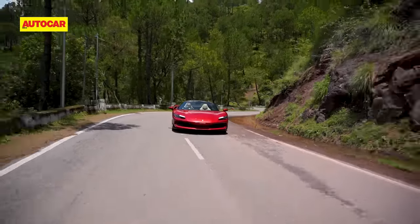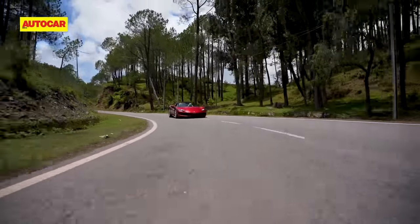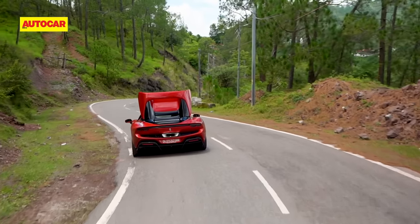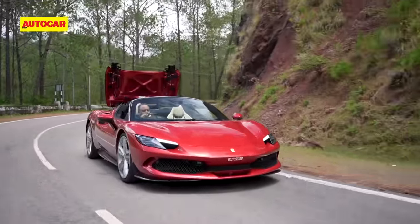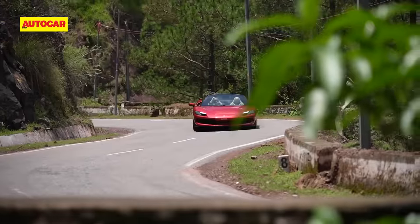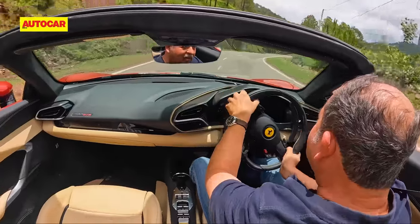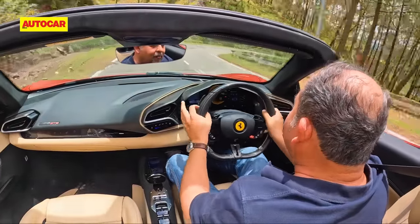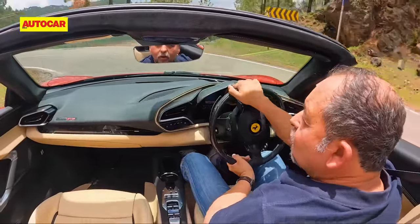The next day, we make the trek up nice and early. A cool breeze is blowing, the sky is a shade of blue you only see in enhanced pictures, and the road leading out of Kumarhatti looks like absolute bliss. I immediately lower the roof — which takes around 14 seconds — and get ready to enjoy a spectacular run. With the roof down, not only is it a bruiser with hypercar performance and go-kart-like agility, it can also be a cruiser if you want.